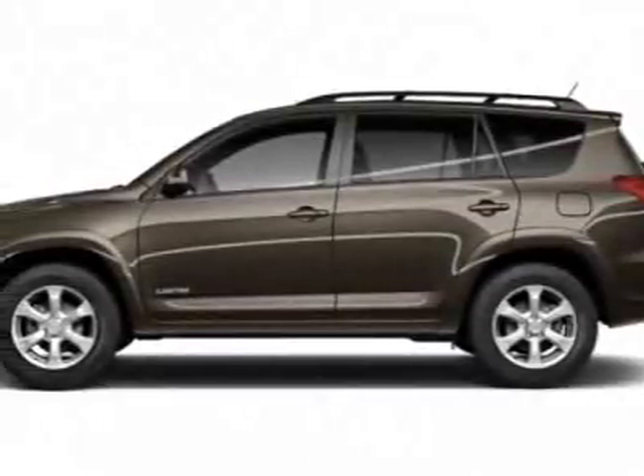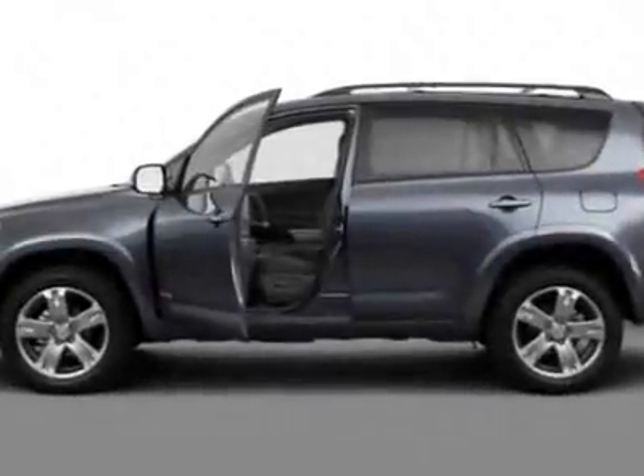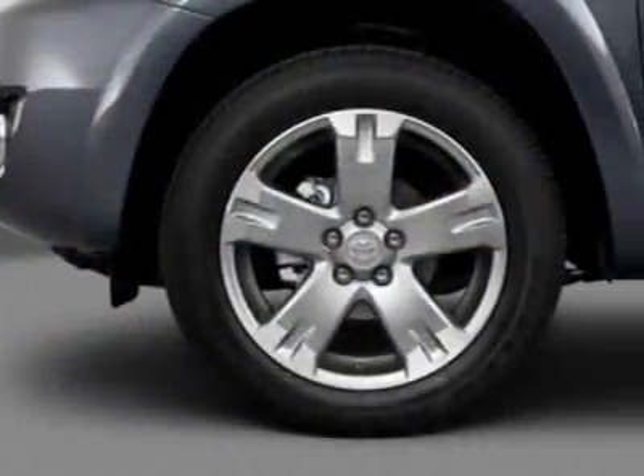Check out this new 2011 Toyota RAV4. This vehicle has a full factory warranty. This vehicle gets 21 miles per gallon in the city and 21 on the highway.